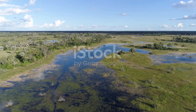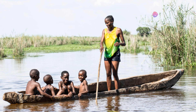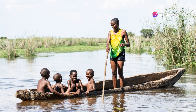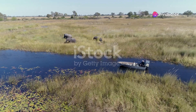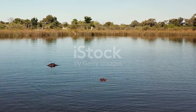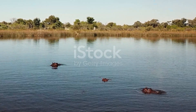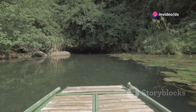Next we head to the Xakanaxa Lagoon. Surrounded by deep channels and lush vegetation, Xakanaxa is perfect for those who love the water. Here you can take a serene boat ride and watch as elephants gracefully swim across the lagoon. And let's not forget the hippos and crocodiles that call this place home — it's a thrilling experience that combines the tranquility of water with the thrill of wildlife.